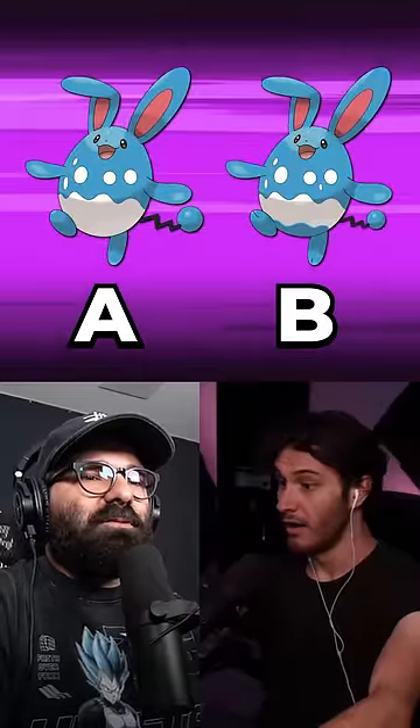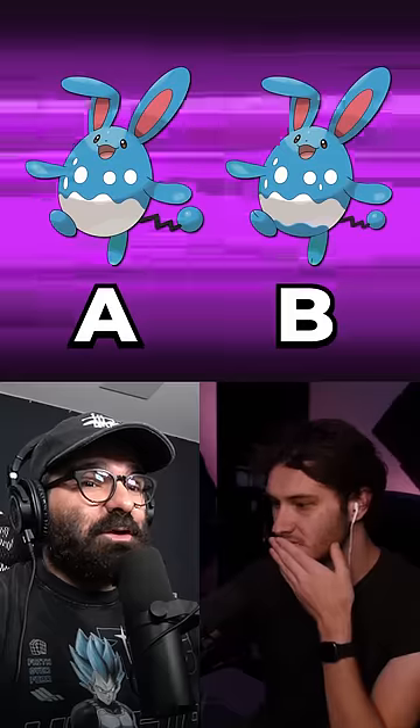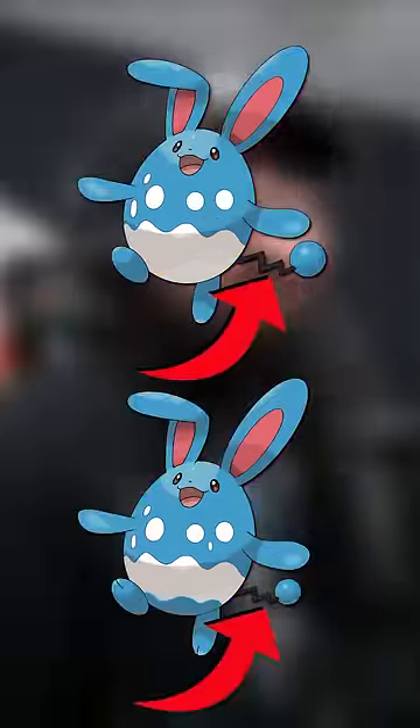Which is the real bunny rabbit? It's the tiny white dot on its chest — that's what the difference is here. The pattern of the dots is different, and there's also a difference with the tail. A is the real Azumarill. That is correct. Nice, man.